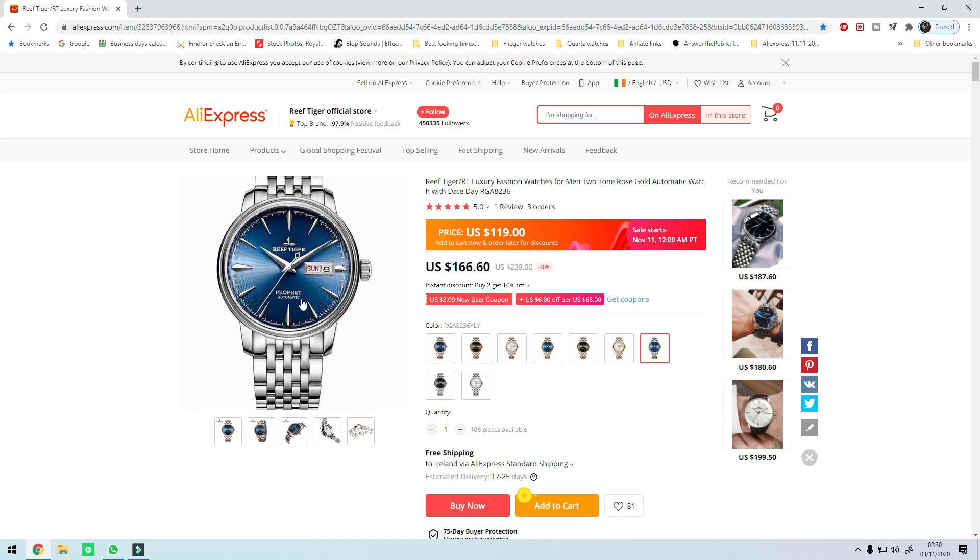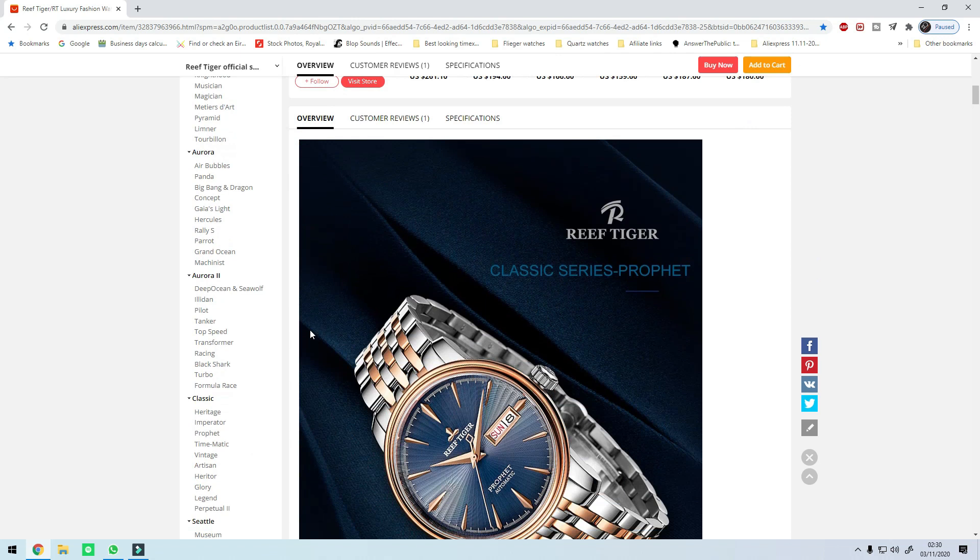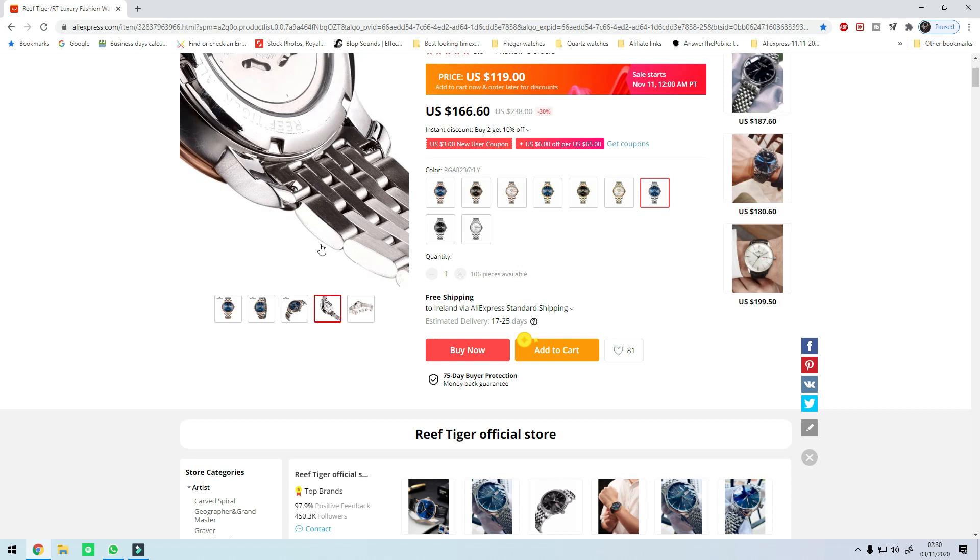This particular one is an homage to the Seiko Presage — not the Prophet but the Seiko Presage, that's what they named it. And you have a Seiko NH36 movement.